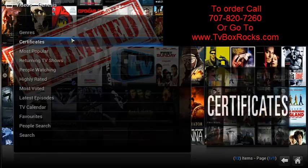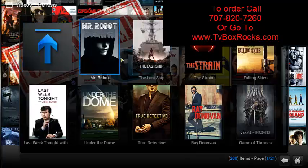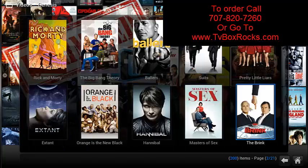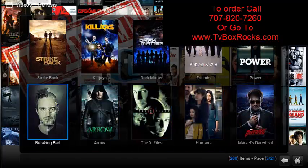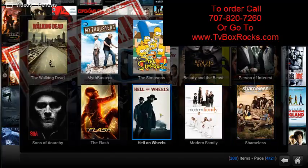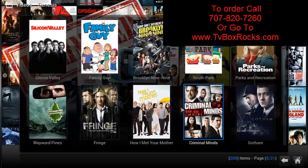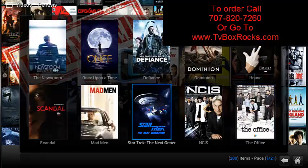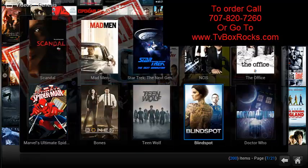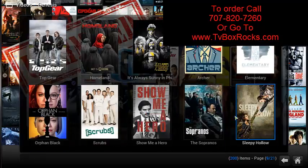Now we're going to click on TV Shows. Again, you have many different categories — let's go by People Watching. Look at all of these TV shows; I'm pretty sure you're going to see your show that you like. No DVR needed, no need to pay extra money for recording boxes. You have this 24/7 — watch it whenever you feel like it.